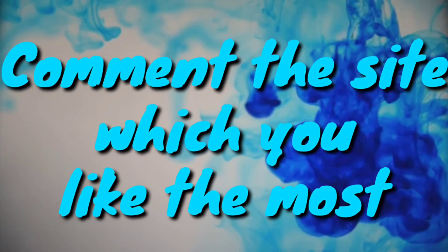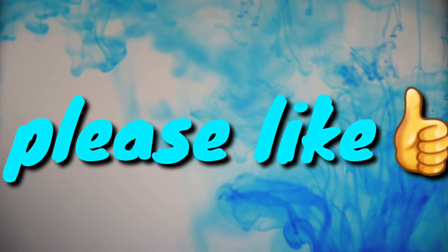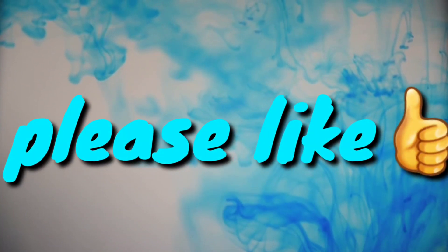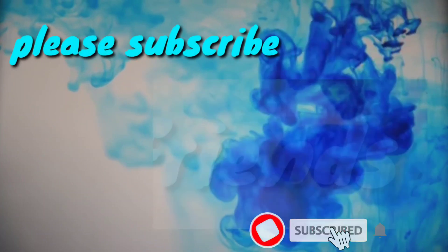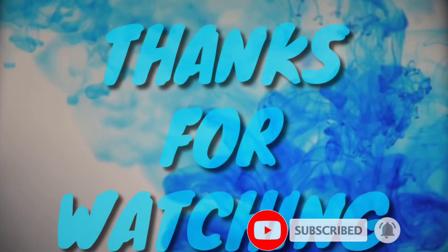That's all for today. Please comment the site that you like the most and found useful. Hoping this was useful to you. If you found it informative, please like. Please suggest by giving comments. For more videos, please subscribe and don't forget to press the bell icon. Thanks for watching.